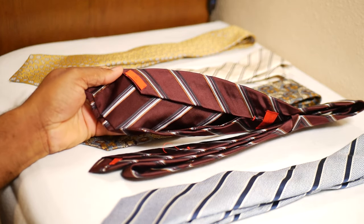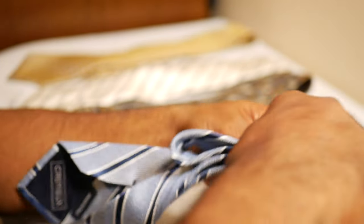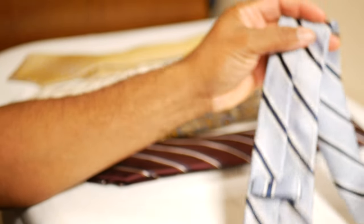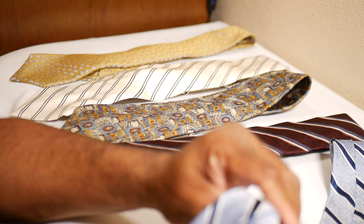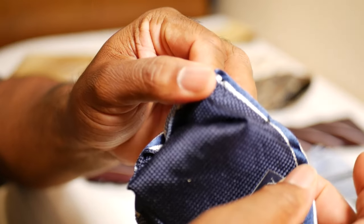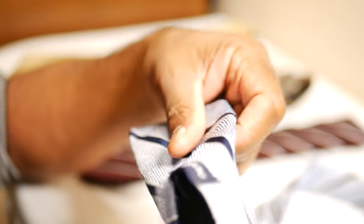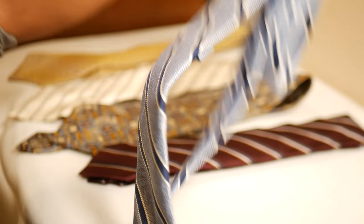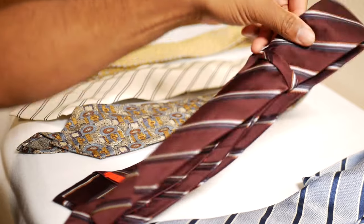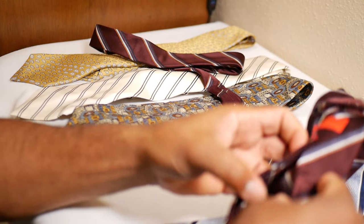One of these ties is going to be sacrificed for the purpose of this video and learning how it's constructed. But first, let's look at a standard tie. When a standard tie is made, they take the silk fabric and sandwich a canvas or stiffening material between the silk and the lining. That canvas is what gives the tie its structure and allows it to drape and hang nicely.